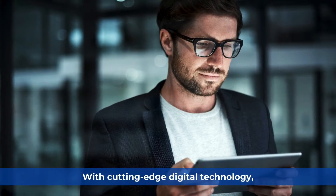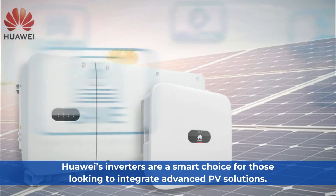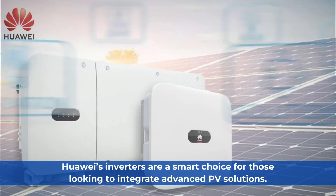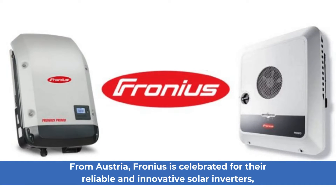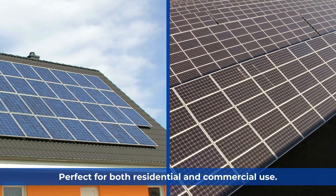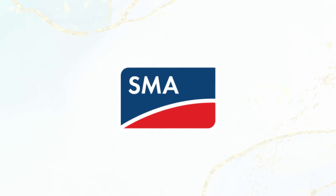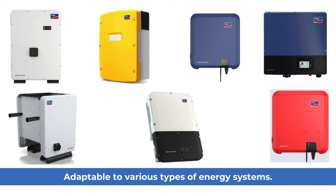Huawei: With cutting-edge digital technology, Huawei's inverters are a smart choice for those looking to integrate advanced PV solutions. Fronius: From Austria, Fronius is celebrated for their reliable and innovative solar inverters, perfect for both residential and commercial use. SMA: SMA inverters are synonymous with quality and reliability, adaptable to various types of energy systems.